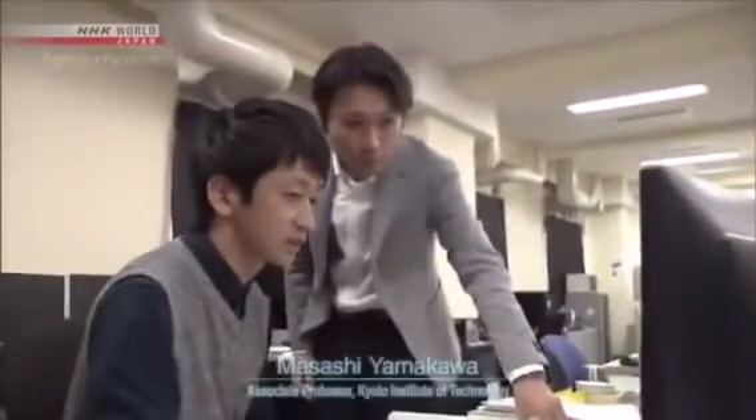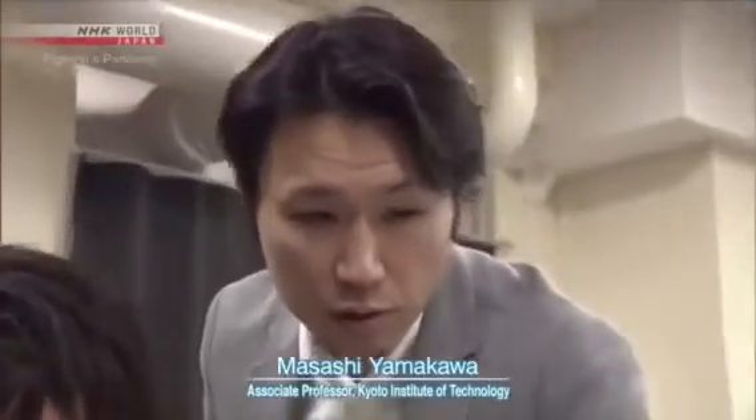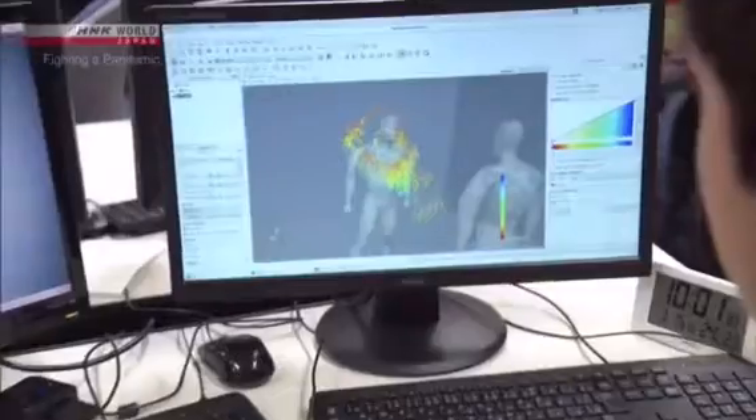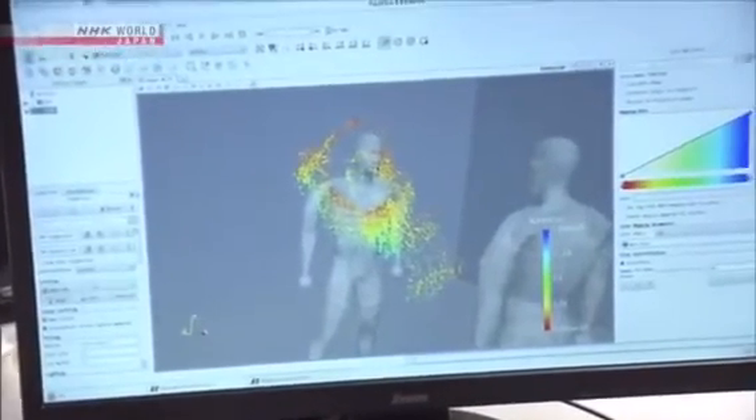The risk of infection through micro droplets becomes even greater in a closed space with poor ventilation. This lab is simulating the movement of micro droplets in an airtight room, with about 10 people in an enclosed space the size of a classroom.